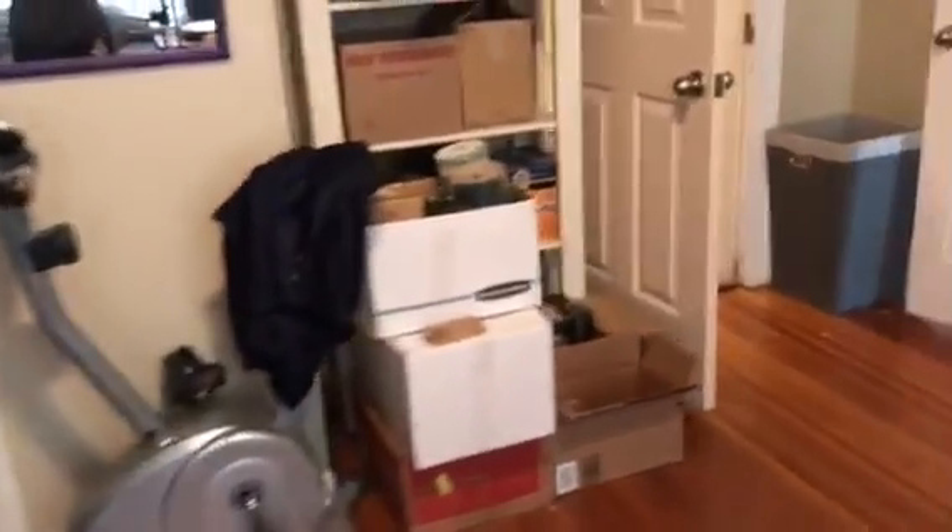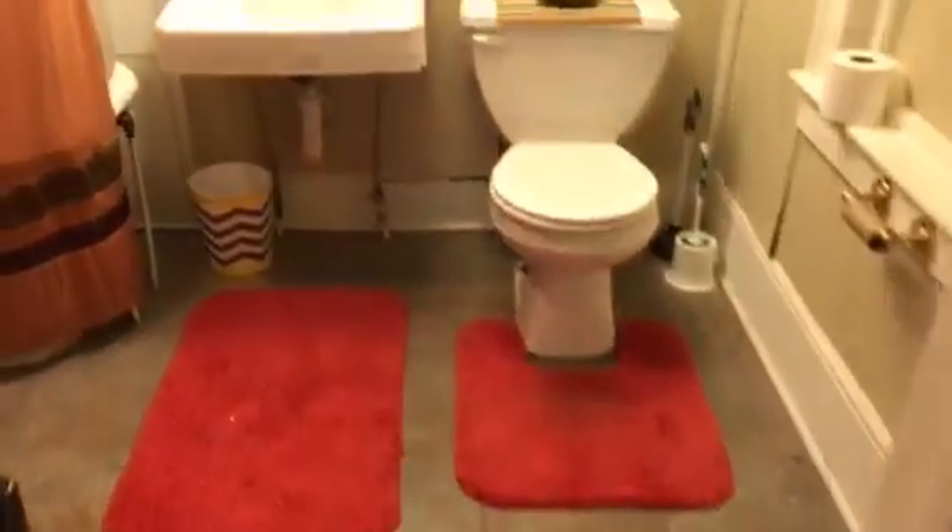Closet. And then this doorway leads back into the living room, or what they're using as the bedroom.